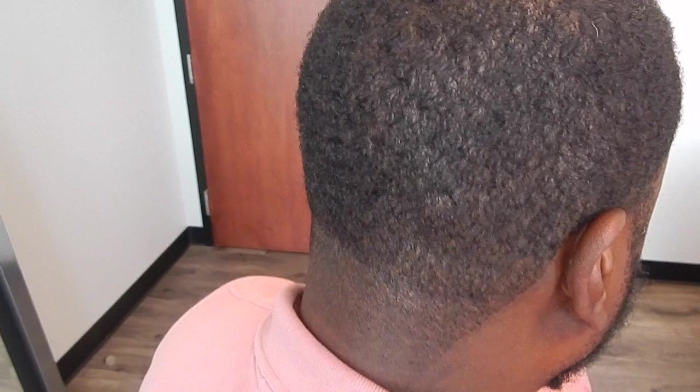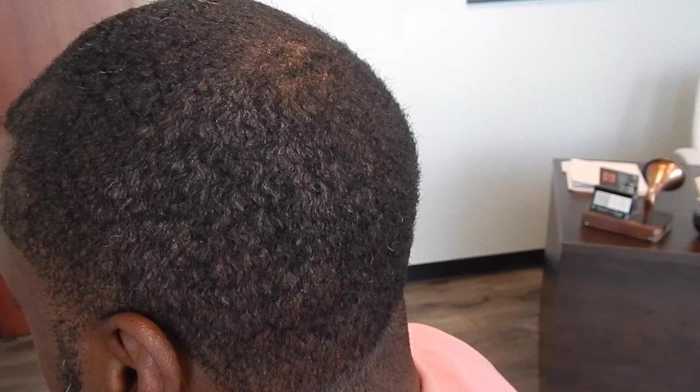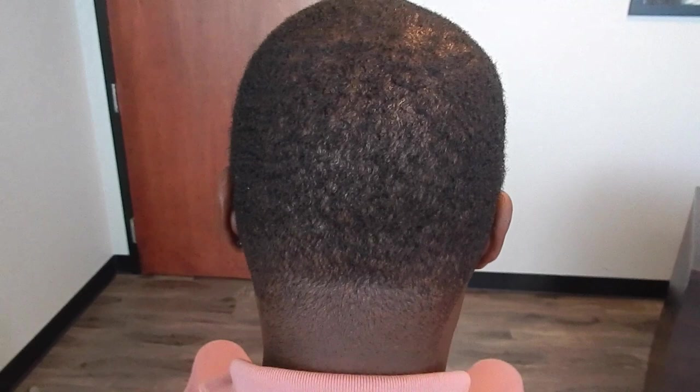And again, this is what we specialize in — making sure that nobody can see your scar one year after, even six months after, and making sure that we move the hair from the front to the back.